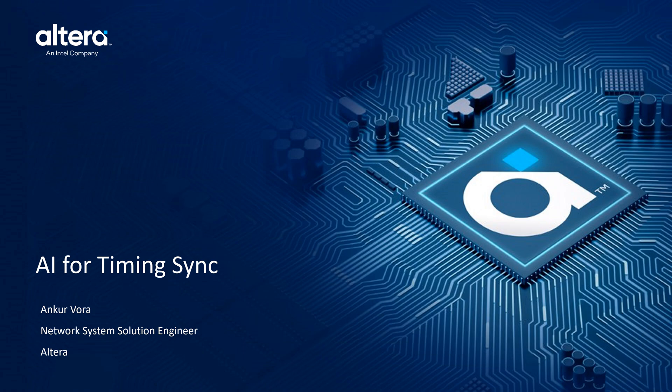Hello, team. My name is Brett Gustafson. I'm a wireless business developer here at Altera. Today I'm excited to present the demo developed by Ankur Vora, a network system solution engineer at Altera. In this session, we're going to showcase our innovative AI-based approach to addressing holdover scenarios in Precision Timing Protocol, PTP, a critical challenge in modern timing synchronization systems.